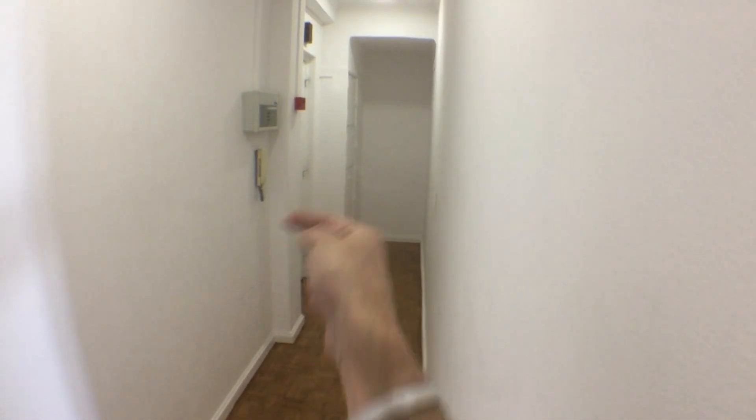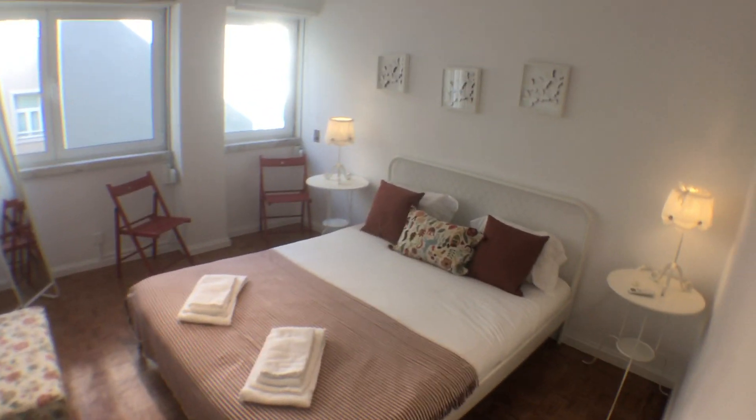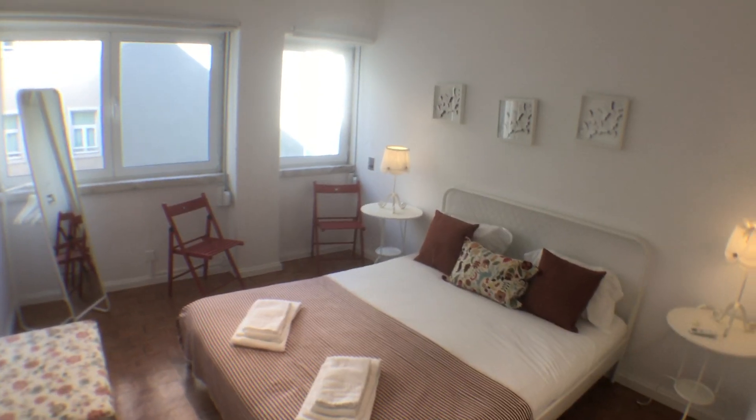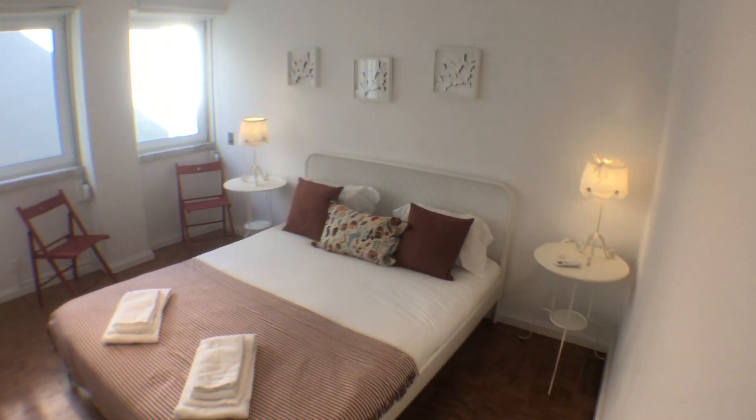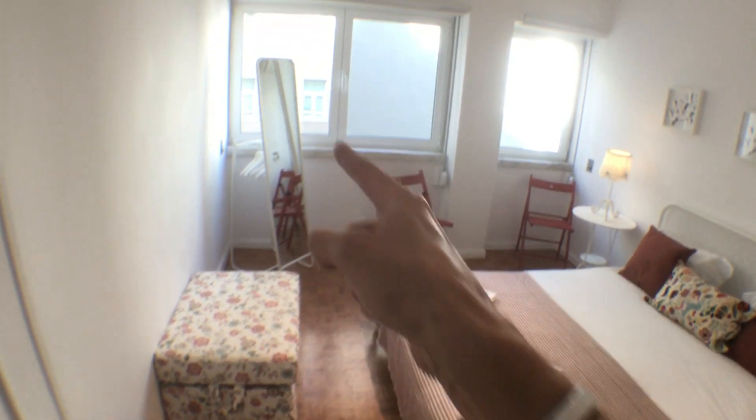Turning around and getting back into the corridor — over there is the entrance door. But here on the right, we have the bedroom. The bedroom receives a lot of natural light, as you can see, facing the same side as the living room. It's equipped with two nice bedside tables, a double bed, an armchair, a big mirror, and two chairs.